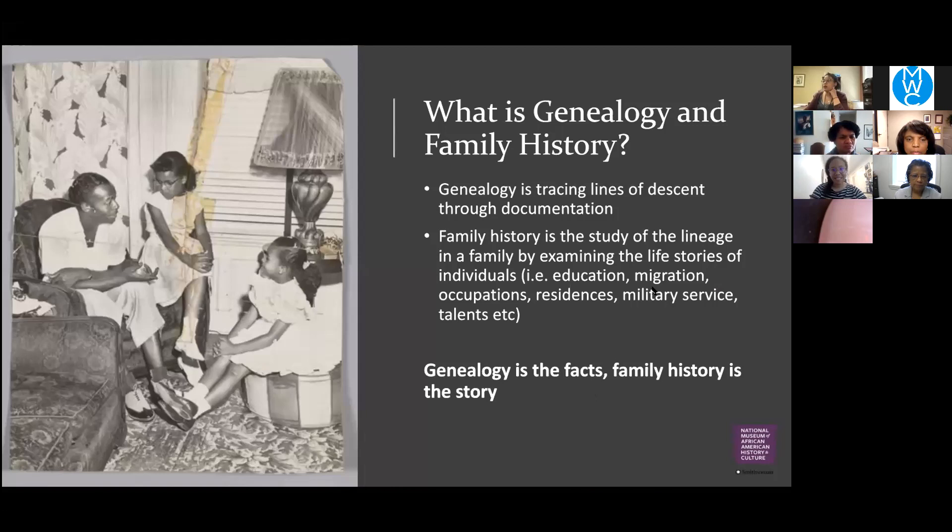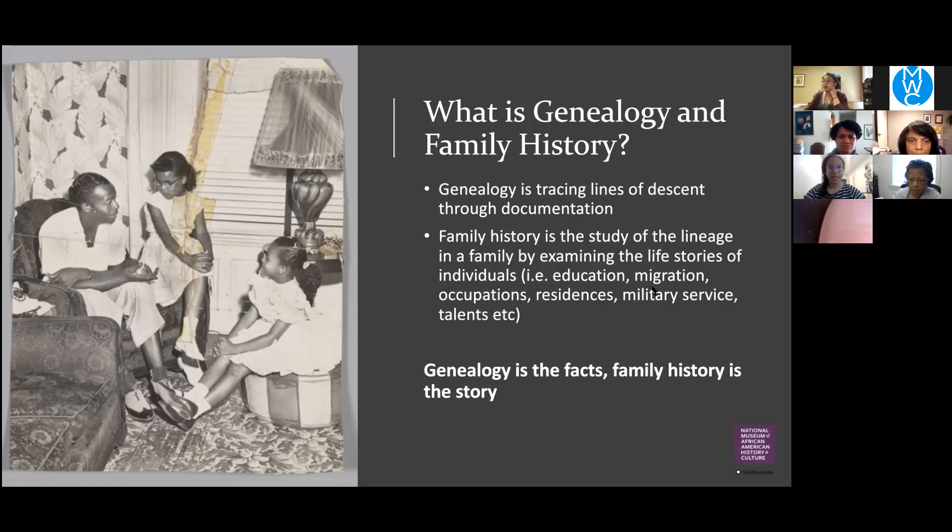We like to get started with what is genealogy and family history. They're used interchangeably and are similar, but we say that genealogy is the tracing of lines of descent, and family history is the story — the study of lineage and all the context and life stories. Genealogy helps you get there and helps with asking questions, helps with chronology, and fills in gaps that maybe we miss from oral history.